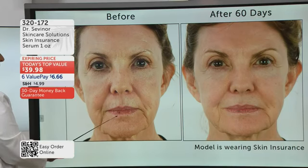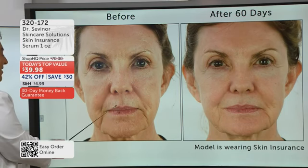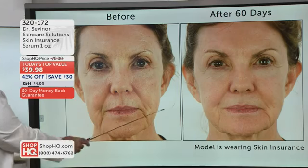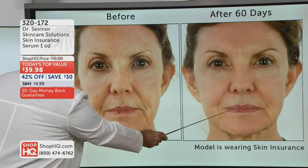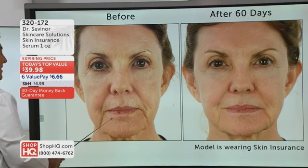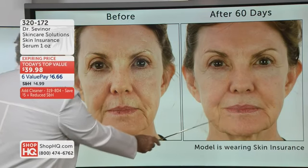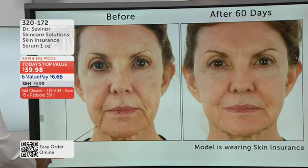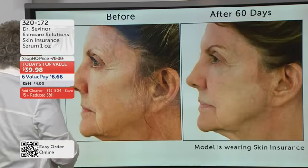Every time this woman put lipstick on, it would bleed into her deep lines around her mouth. Look at how deep these lines are. Look at 60 days later — how much smoother and firmer and younger she looks around the lips and the mouth. All these deep lines that her lipstick would bleed into — 60 days later, look at the remarkable improvement. Let's take a look at the jowl area: 60 days later, it's firmer and smoother and younger looking.